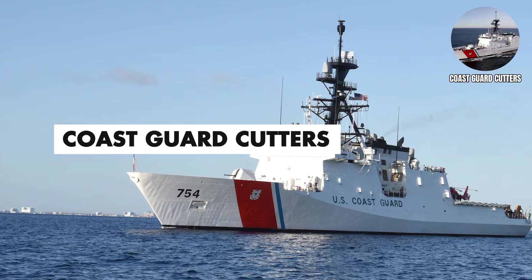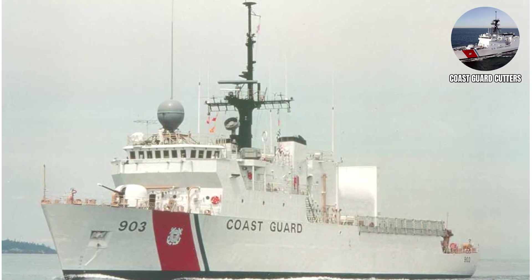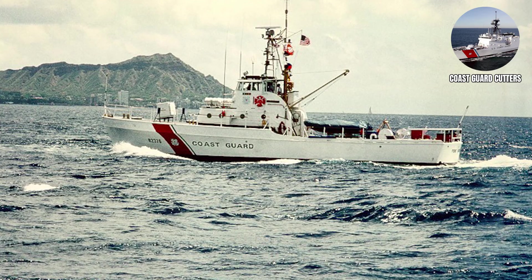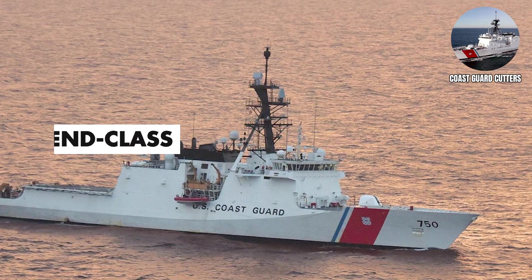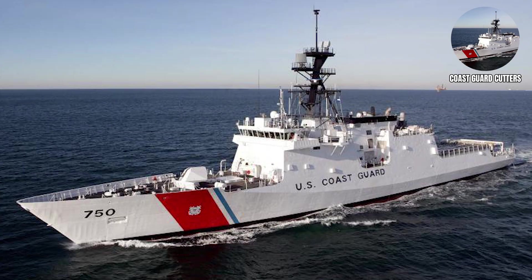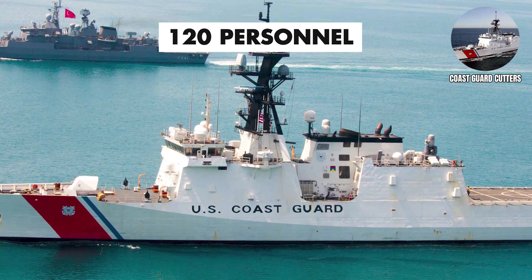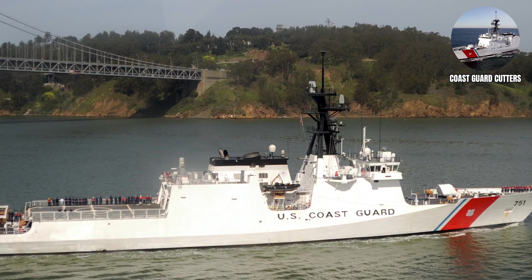Coast Guard Cutters. Yes, the Coast Guard counts too, because they're technically military ships — even if they spend most of their time rescuing weekend warriors who thought they could navigate by iPhone. The Coast Guard usually operates under the Department of Homeland Security but becomes part of the Navy during wartime, so they get their spot on the list. Legend Class National Security Cutters are the largest Coast Guard vessels, designed for extended patrols in distant waters. They conduct drug interdiction, search and rescue, and fisheries enforcement, carrying a crew of approximately 120 personnel — like police cruisers that are 400 feet long and operate thousands of miles from the closest backup.